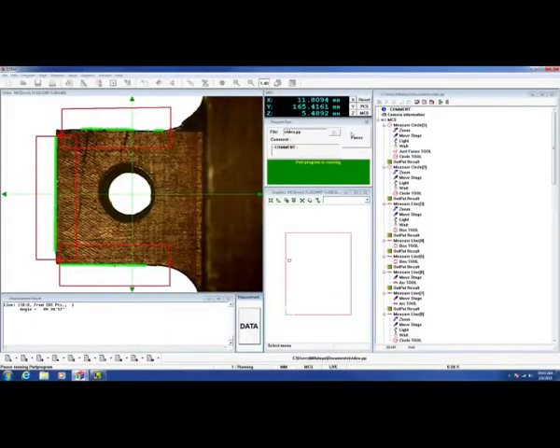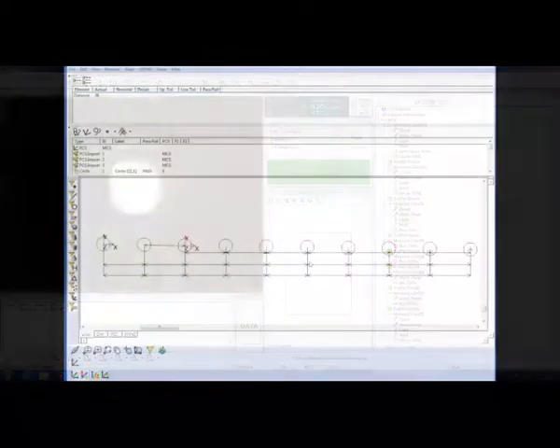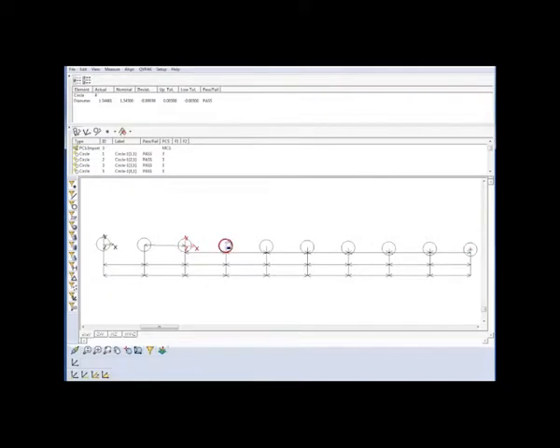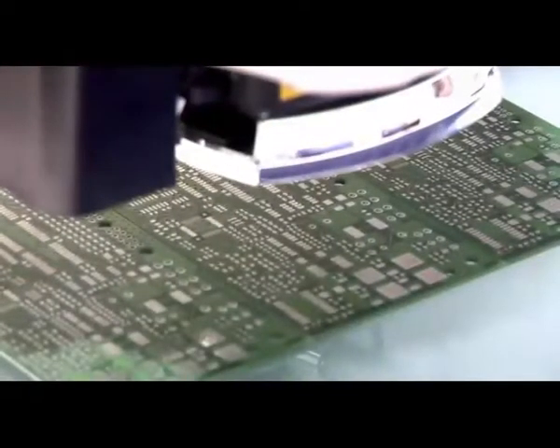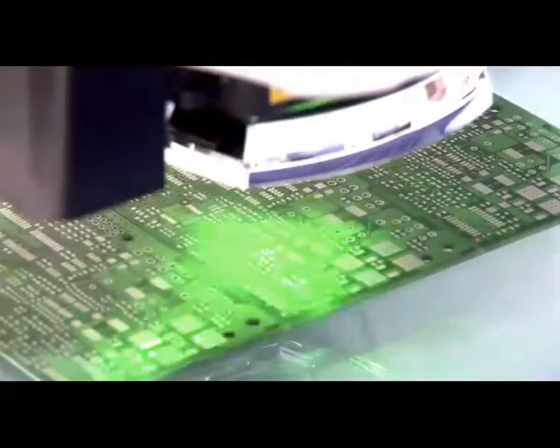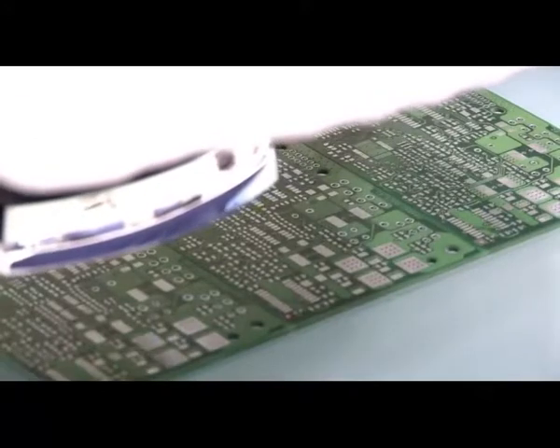Mitsutoyo vision measuring systems offer variety and capability unmatched in the industry, with models suitable for applications on your production line or in your quality control room or laboratory. Leading companies worldwide depend on Mitsutoyo vision inspection technology to inspect their parts and ensure quality in their products.